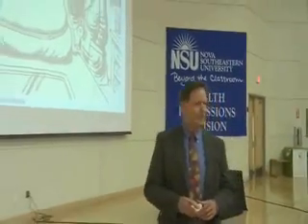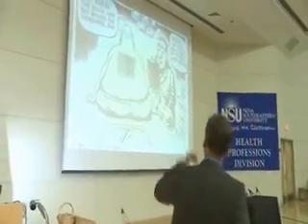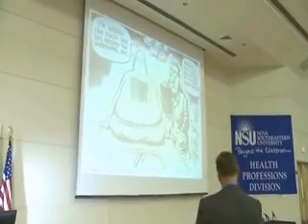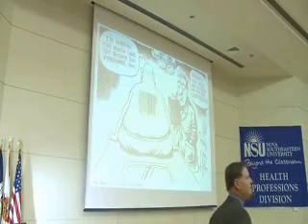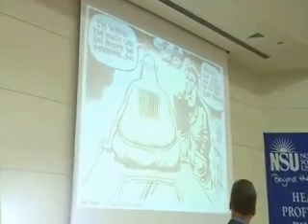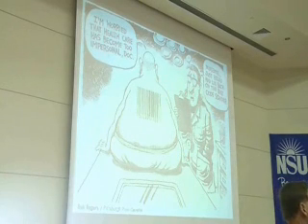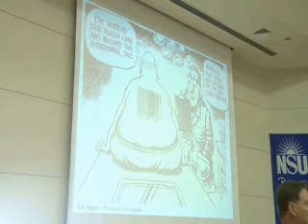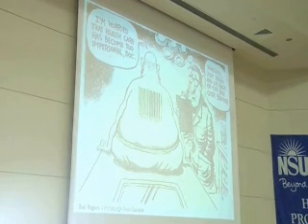This is a great cartoon because I think there's a dual message here. It talks about the interpersonal relationship between a patient and a doctor, and the idea is that a barcode could be used as something the physician could grab onto and individualize that particular person. That barcode is your DNA.